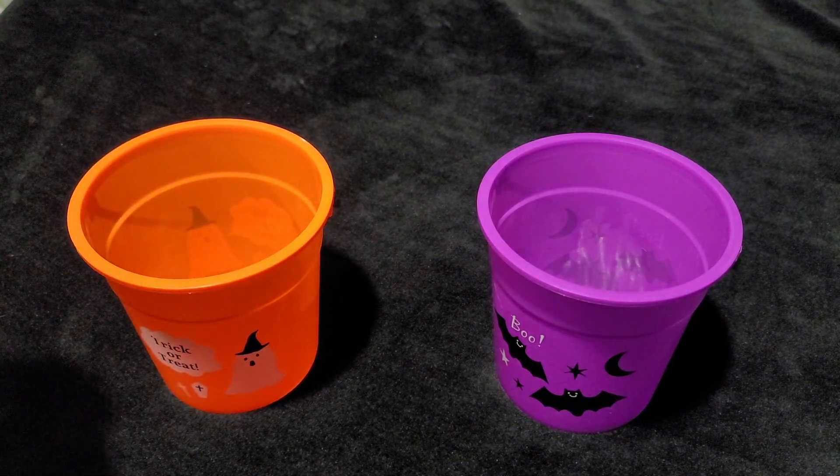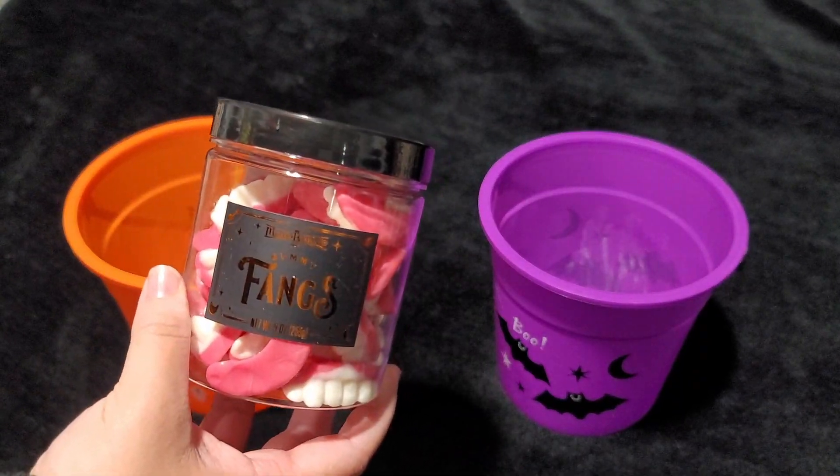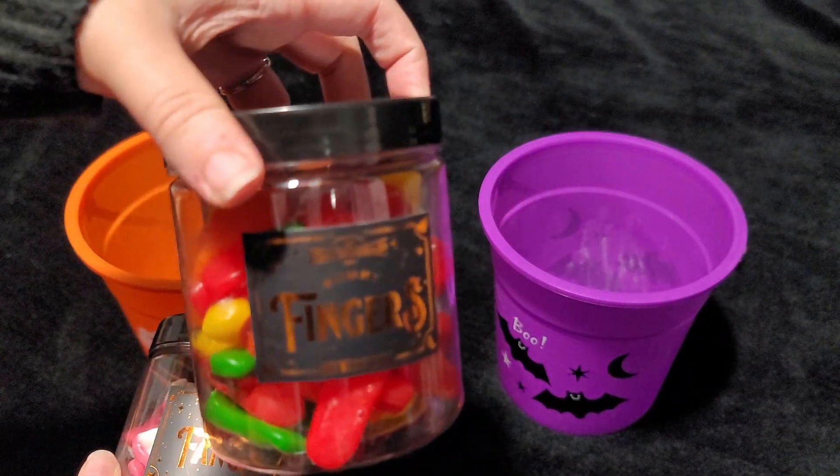I'm starting out with these gummy candies that I got from Big Lots. I got the gummy fangs and I also got gummy fingers.